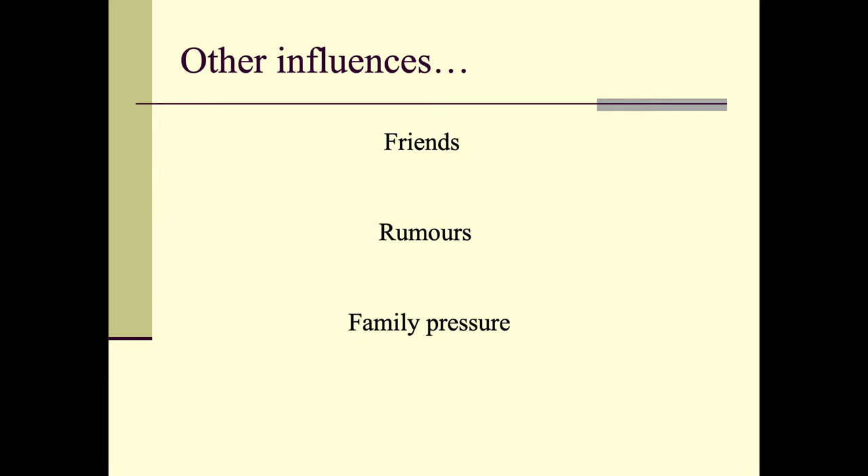Other things that should not determine your choices are friends — these are your GCSEs and you have to decide for yourself. Also rumours about certain subjects, for instance the idea that to take medicine at university you need to do Latin — you don't. And finally, family pressure. Sometimes parents advise taking a certain subject because they wish they'd taken it. Remember these are your GCSEs and it's important that you are studying them for reasons that work out for you.